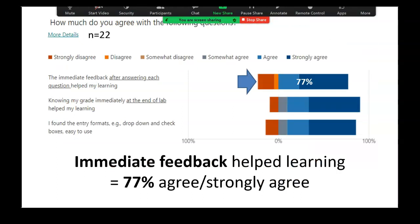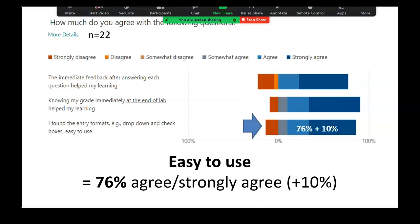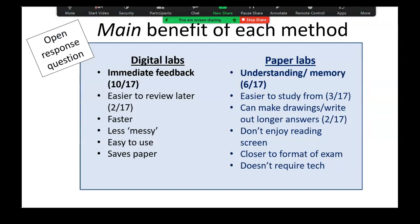We followed up and asked them how they felt the digital format impacted their learning. Did the immediate feedback help your learning? 77% said they agreed or strongly agreed it helped their learning. What about getting your grade at the end of the lab — did the immediate feedback and overall results help your learning? 81% agreed or strongly agreed, with another 10% somewhat agreeing. And finally, regarding the format itself — did you find it intuitive to use? 76% agreed or strongly agreed they found the interface easy to use, with another 10% somewhat agreeing. This is all very encouraging in terms of their experience.